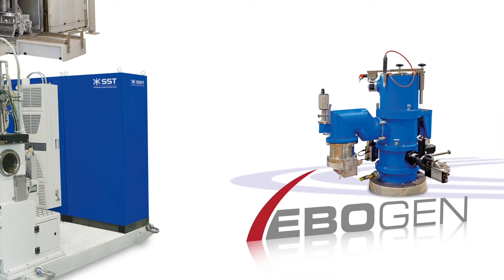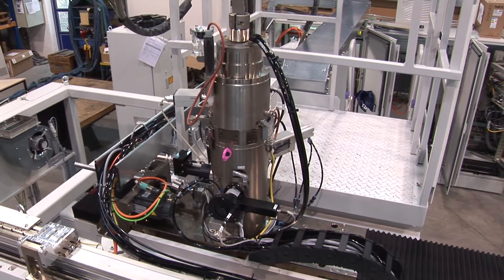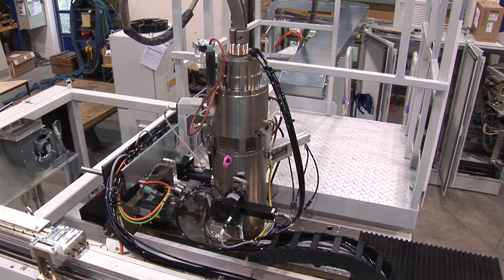EBO Gain are our generator units that make possible what is known as the Deep Weld Effect, because they generate power flux densities on the level of 100 kilowatts per square millimetre.